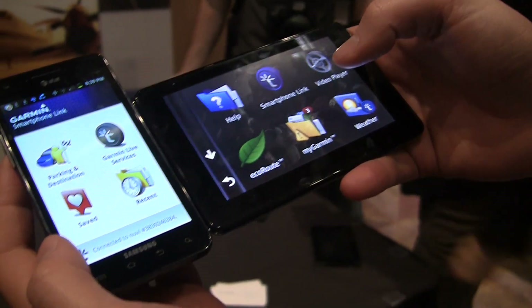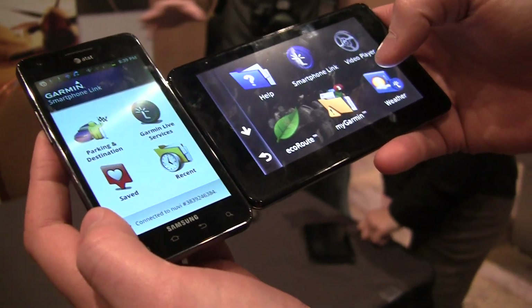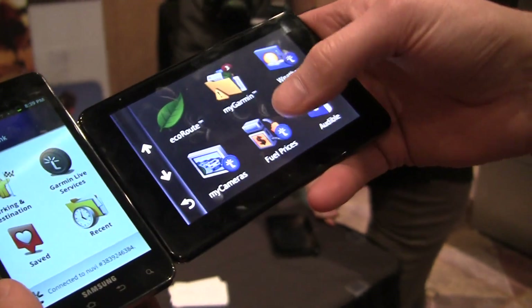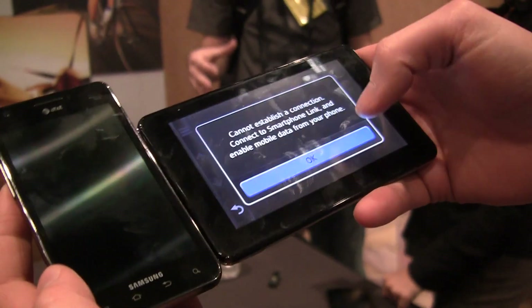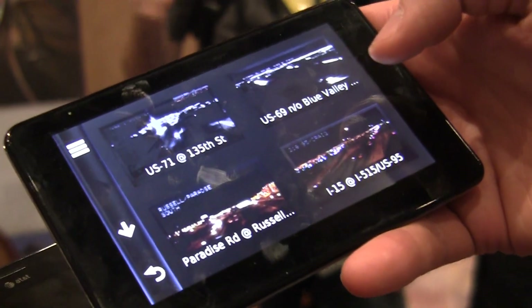So with the Smartphone Link app, you can utilize your smartphone's data connection to receive real-time information on your navigation devices — such as weather information, fuel prices, or traffic camera images. So you can actually look at traffic conditions.